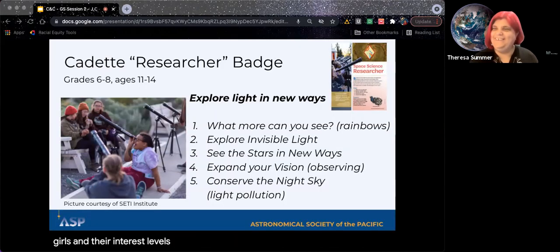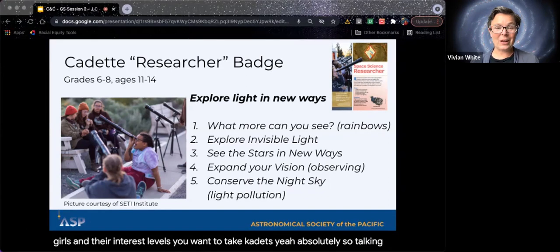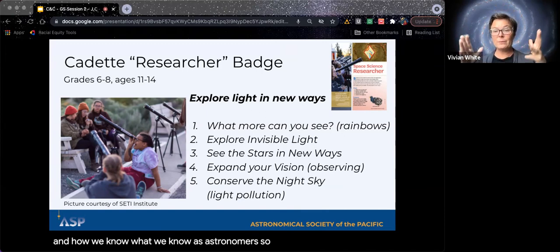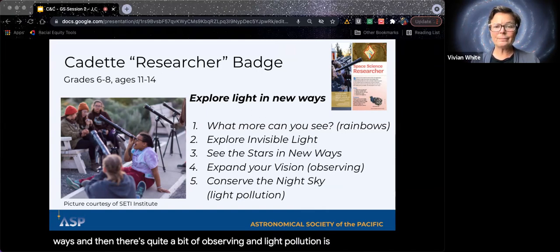Now we're moving into middle school with the cadet badge, where we can get into really big, exciting concepts. The whole idea of the cadet badge is light and how we know what we know as astronomers. It covers visible light — the light we see, how it can be broken into rainbows, and how the spectrum comes out of white light. There's also invisible light — all the light we can't see with our eyes that we detect in other ways. Then there's quite a bit of observing, and light pollution is the last step, which is really fun.